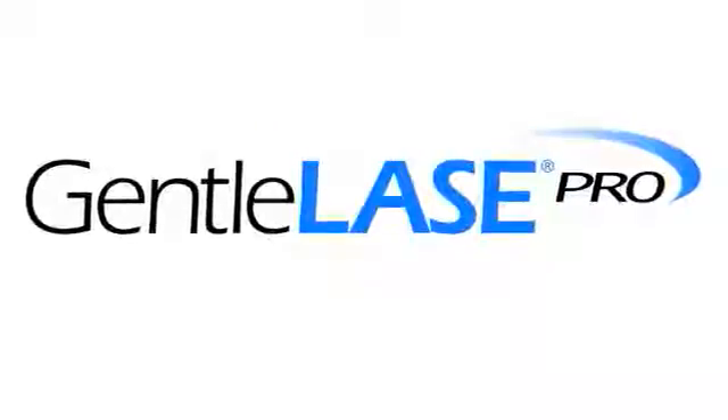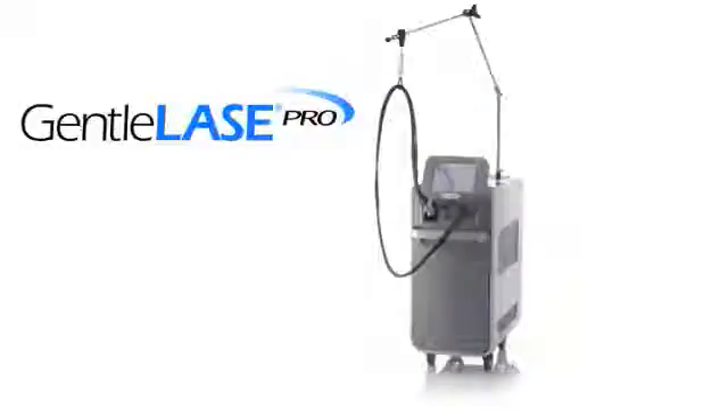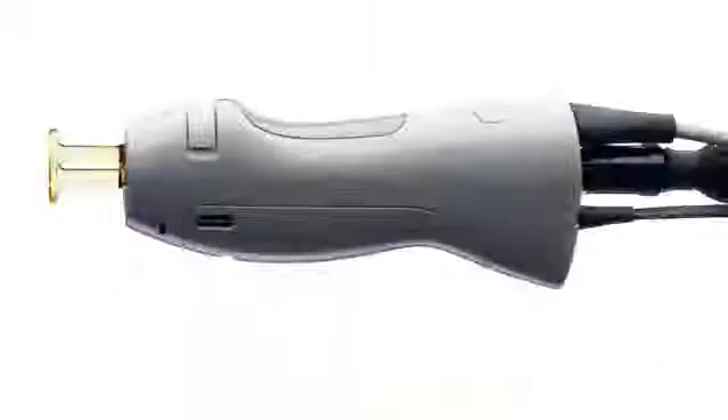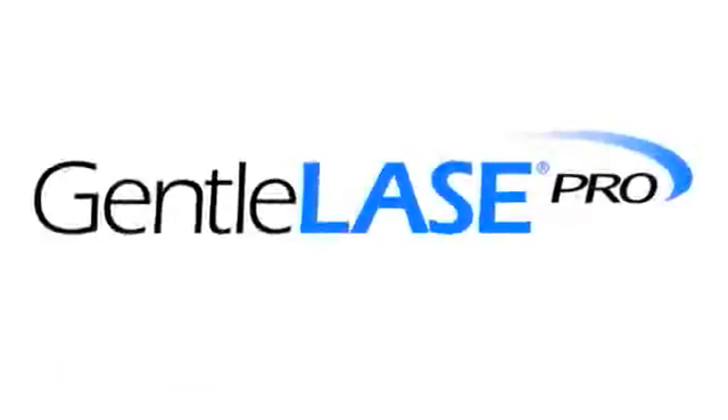The new GentleLase Pro is just an improvement on an already wonderful product. The GentleLase Pro from Cynosure and Candela, building on four decades of industry-leading scientific expertise — the gold standard of laser hair removal. It helps you keep pace in a rapidly changing industry. It's time to go pro. The new GentleLase Pro.